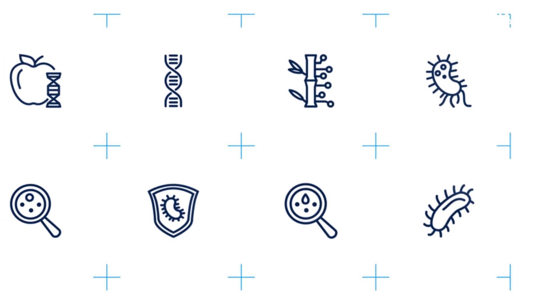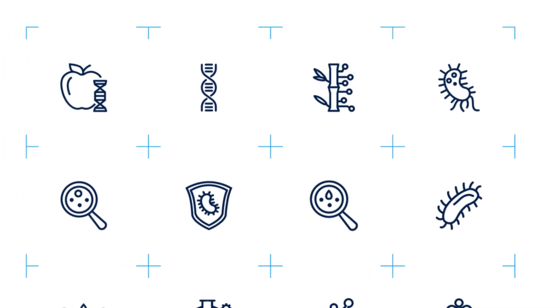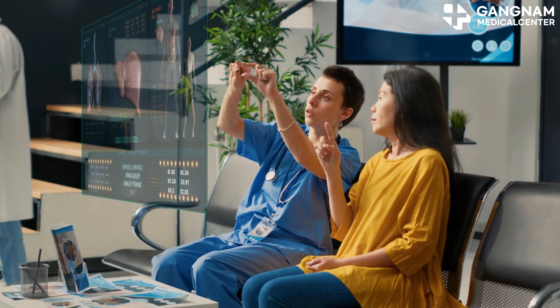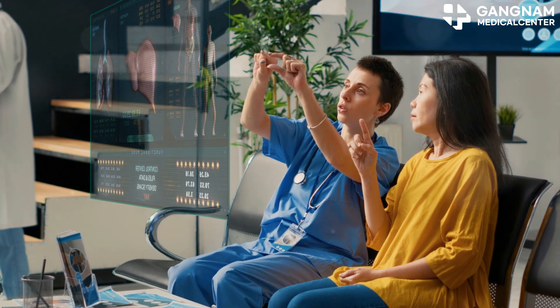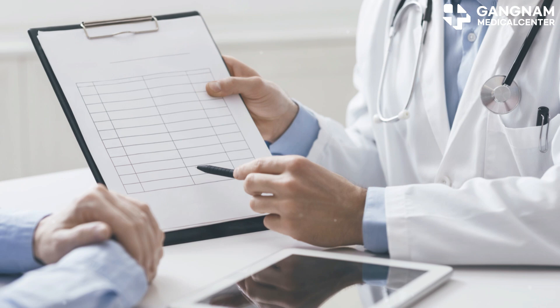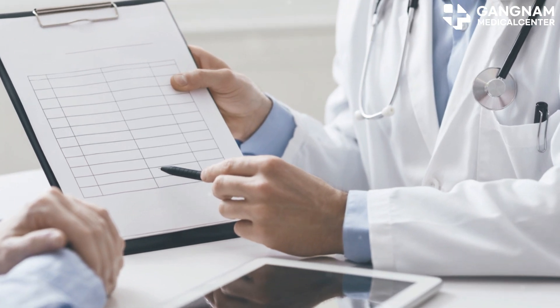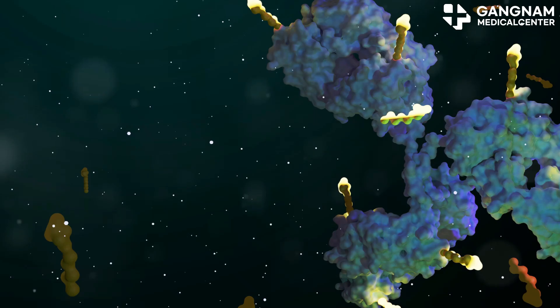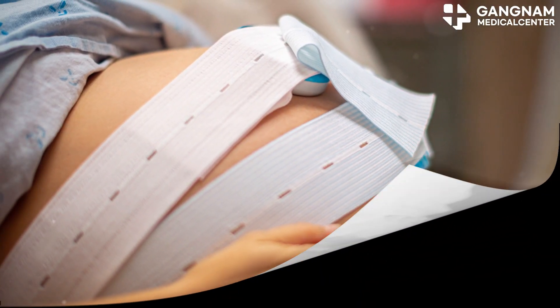Staying informed and participating in the latest research and clinical trials can give you access to cutting-edge treatments. It's all about being proactive in your treatment journey. Applying these strategies comprehensively can maximize the effectiveness of your anti-cancer drugs and improve your quality of life. Remember, a customized approach tailored to your specific situation is key. Take care and stay strong.